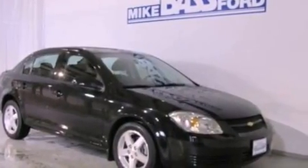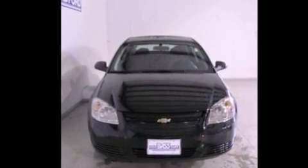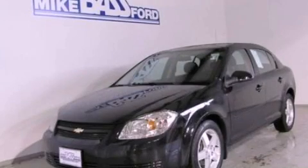With an EPA estimated rating of 37 miles per gallon on the highway, this vehicle pays off in the long run. Stop by today and test drive this automobile for yourself.